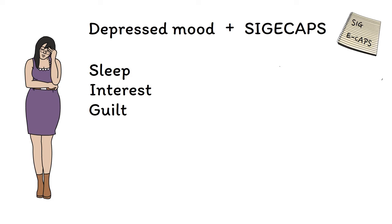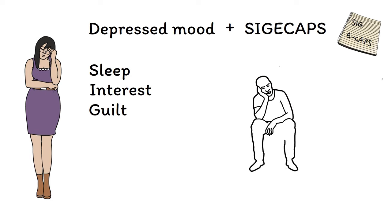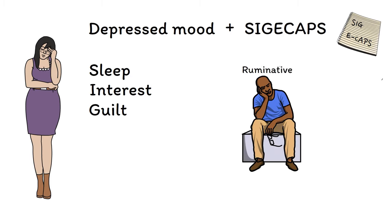The G is for guilt or hopelessness. People in a state of depression often find that their thoughts become focused on exclusively negative thoughts like guilt, worthlessness, or hopelessness. These thought patterns are often ruminative, with thoughts being chewed over repeatedly in the mind.